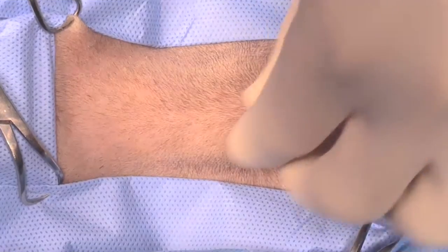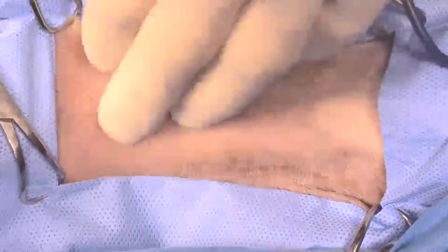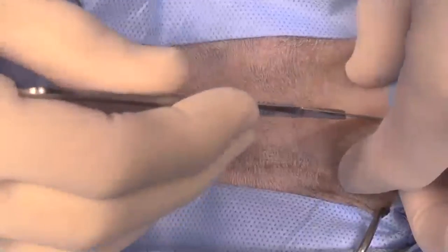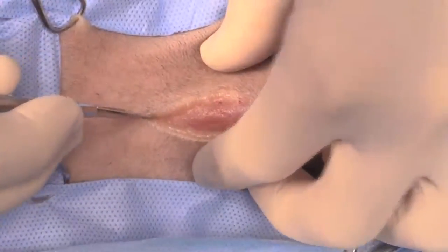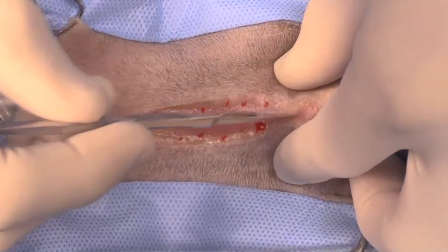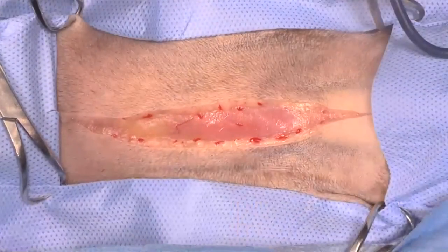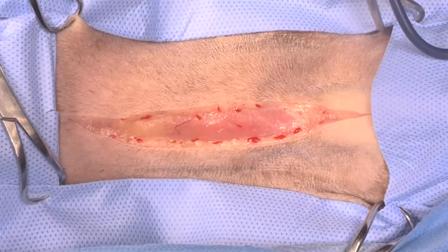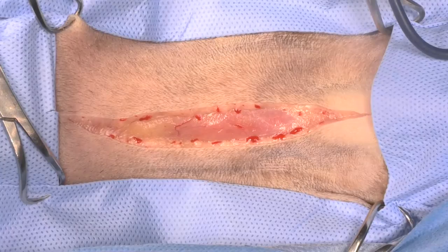Hi guys, my name is Charles. I'm one of the surgeons at Southpaws. Today we are doing a thyroid carcinoma removal in an ancient little chihuahua, presented with an incidental finding of a mass on the neck. We've done a CT scan which found no evidence of secondary spread to the lungs, and the mass was solitary — nothing on the other side, which is good. Thyroid levels were normal, and blood work just showed very low-grade kidney disease.